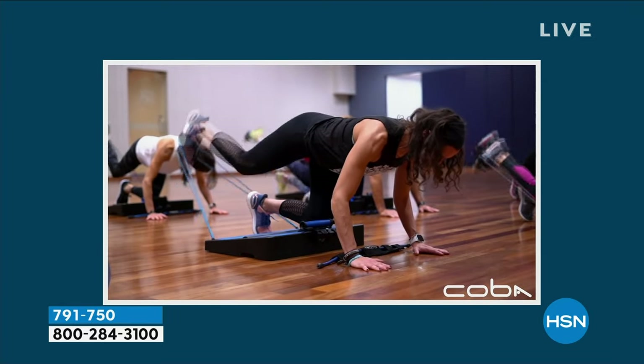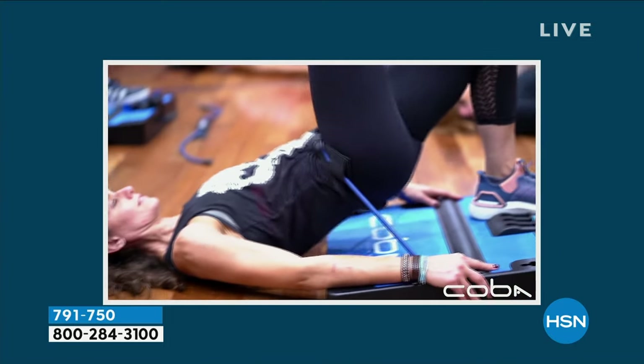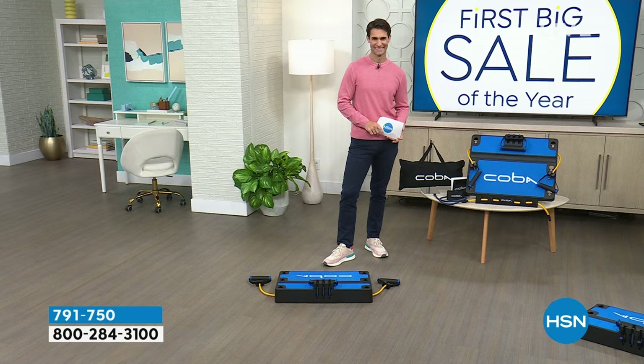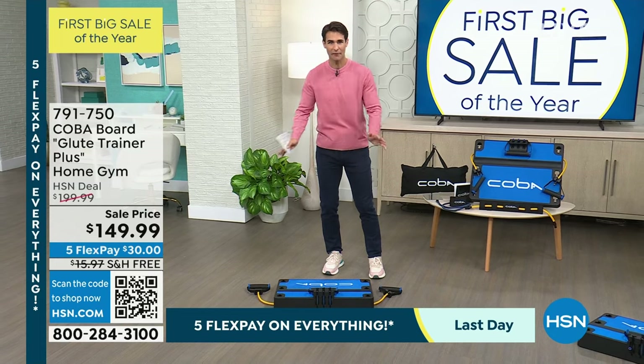It's the counterbalance glute trainer. My daughter Jordan came home from LA and said, 'What are you doing?' I got her on it and she was like, 'Oh my gosh, this is incredible — I can't believe how it works my glutes.' She said, 'You've got to market this thing. Women, men, everyone are going to love it.' We brought it into the Sawmill Club, where I've been working out for 20 years, and worked with professionals there to develop it over three years. Today you can do squats, lunges, deadlifts, donkey kicks, kickbacks, glute bridges, and hip thrusts — all on one 12-pound board. That's why we call it your full-body home gym in a 20-by-26-inch platform.